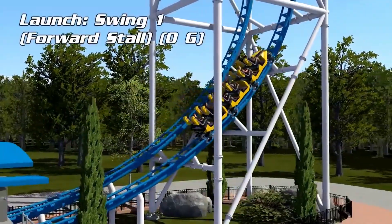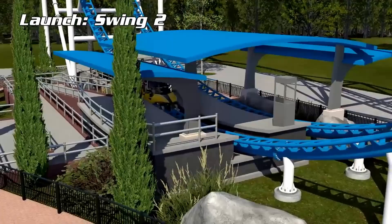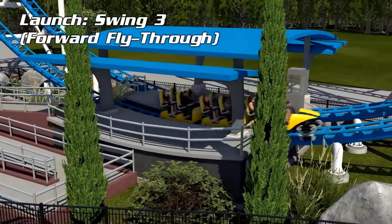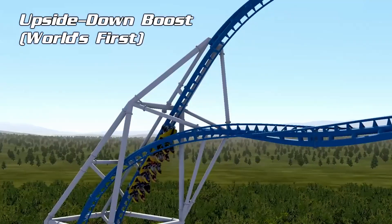I've seen quite a few people complain that it's too similar to a Skyrocket 2, but it really isn't. It has its own unique elements, so while it has a similar idea to the Skyrocket 2 in being fairly compact, the layout itself is fairly different. And anyways, it's not like other manufacturers haven't tried to imitate a Skyrocket 2 already.